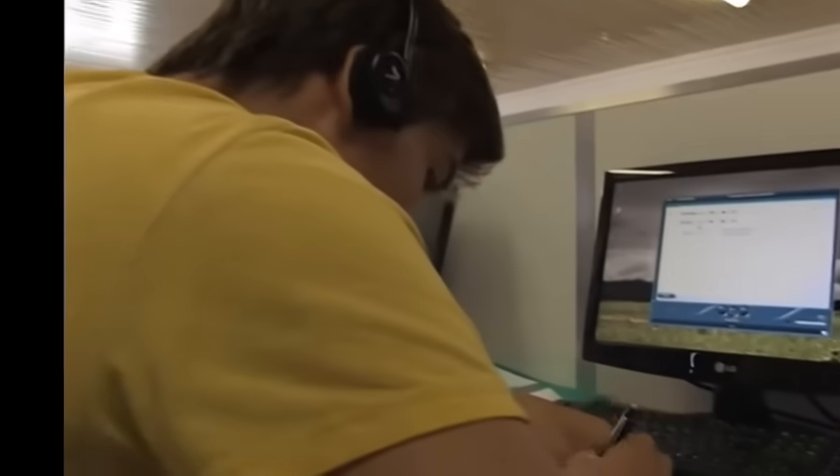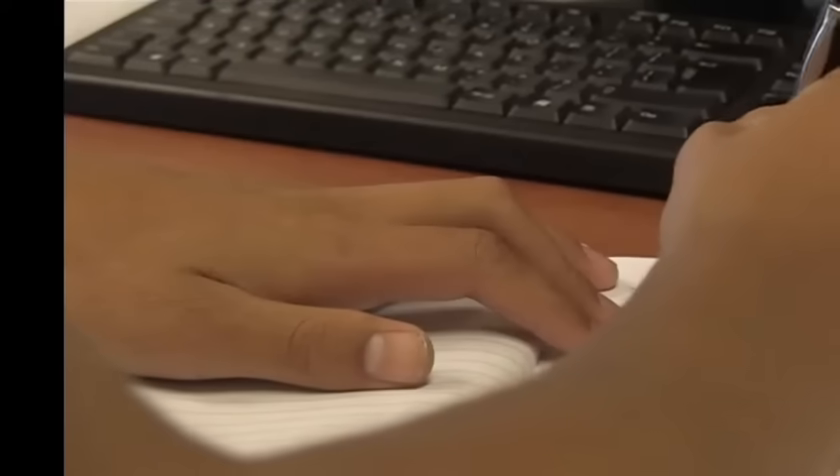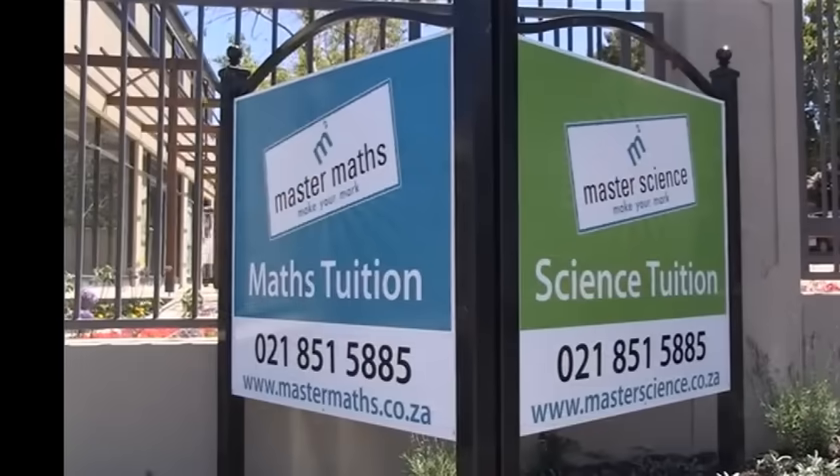Don't wait a moment longer. Invest in your child's future with MasterMaths and MasterScience extra lessons. Visit the website or ask around — there's a centre near you.